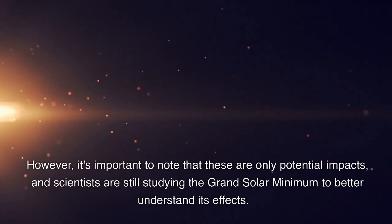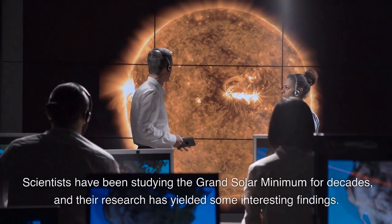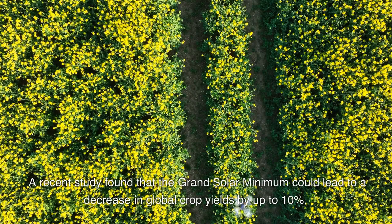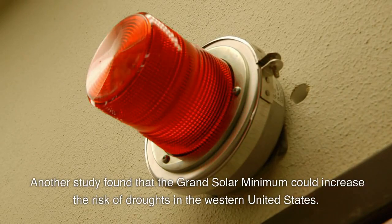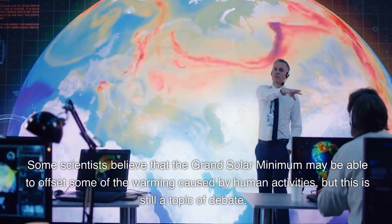However, it's important to note that these are only potential impacts, and scientists are still studying the Grand Solar Minimum to better understand its effects. Scientists have been studying the Grand Solar Minimum for decades, and their research has yielded some interesting findings. A recent study found that the Grand Solar Minimum could lead to a decrease in global crop yields by up to 10%. Another study found that it could increase the risk of droughts in the western United States. Some scientists believe the Grand Solar Minimum may be able to offset some of the warming caused by human activities, but this is still a topic of debate.